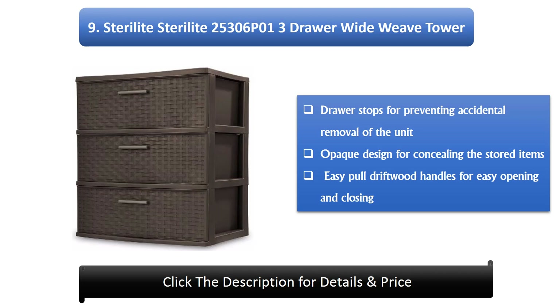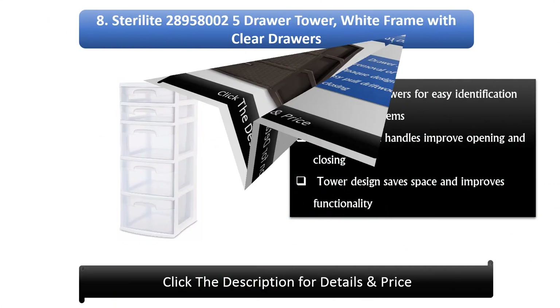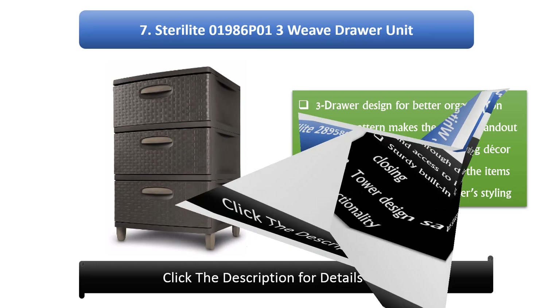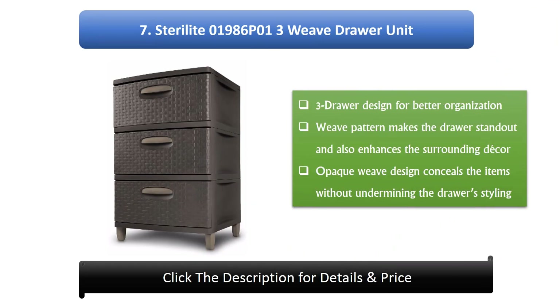Number 8: Sterilite 5-Drawer Tower, white frame with clear drawers. See-through drawers allow easy identification and access to items. Sturdy built-in handles improve opening and closing, and the tower design saves space and improves functionality.